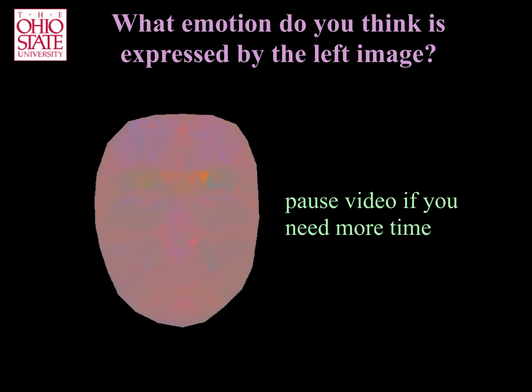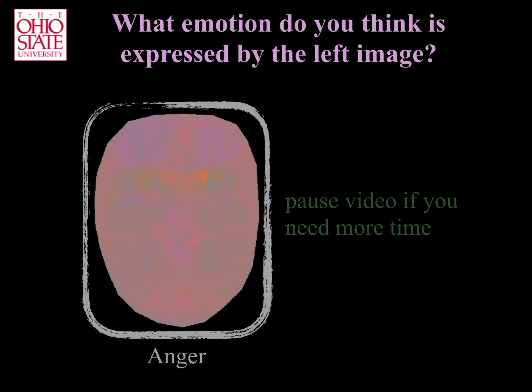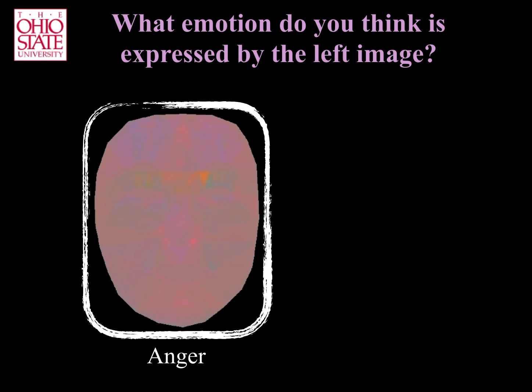Again, you can pause the video if you need more time to decide. The answer is anger. That is, this image has the colors identified as most discriminative of this emotion.